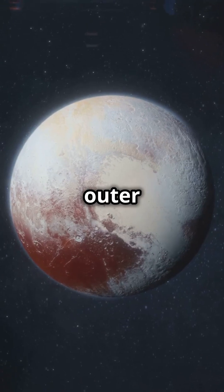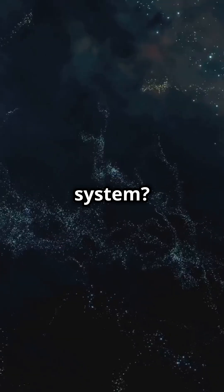What other mysteries lie in the outer reaches of our solar system? Stay curious and keep exploring the wonders of space.